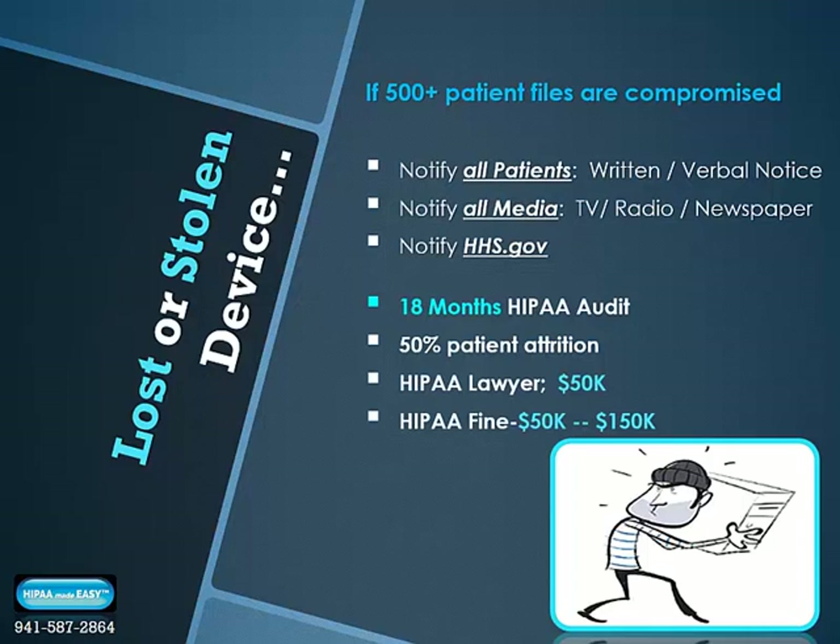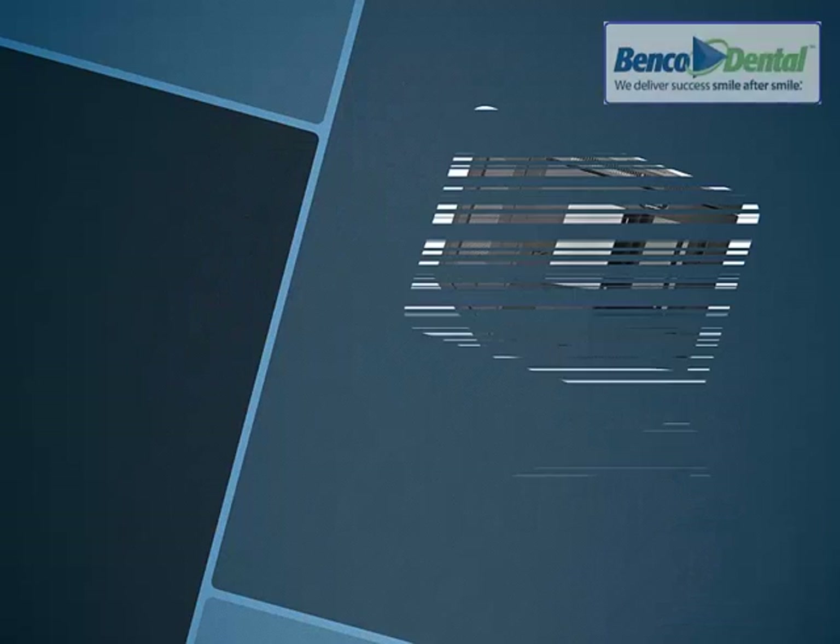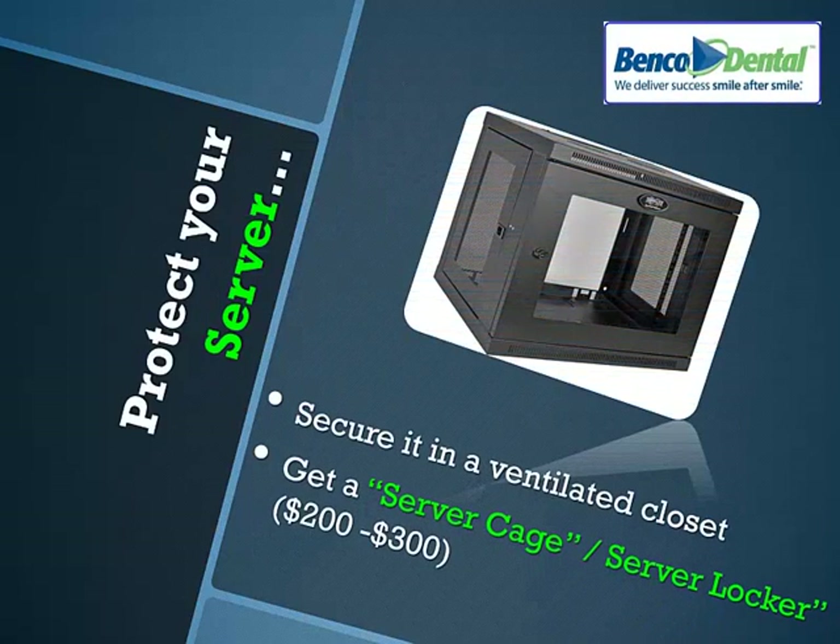Make sure you secure all of your devices so they're protected with your patient health information. Your data server — where is it kept in your office? If it's out in the open and not in a dedicated ventilated closet or room, you may want to think about purchasing a server cage or a server locker. These can be purchased online for about $200 to $300 and allow you to bolt your server to the floor or to a piece of furniture to prevent identity thieves from stealing these information-rich devices.